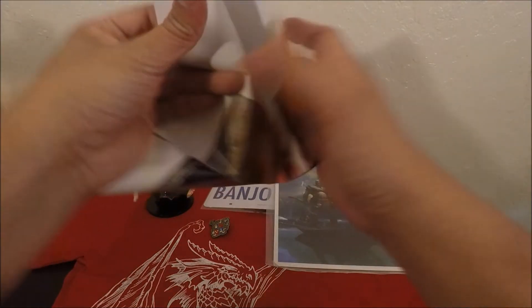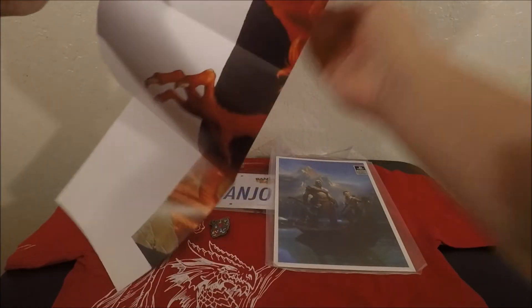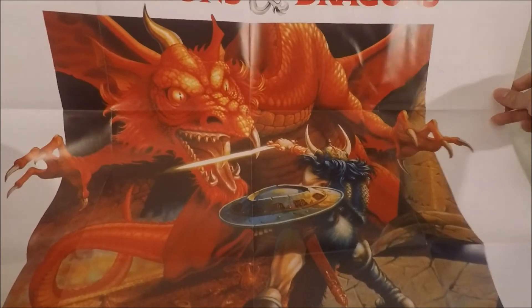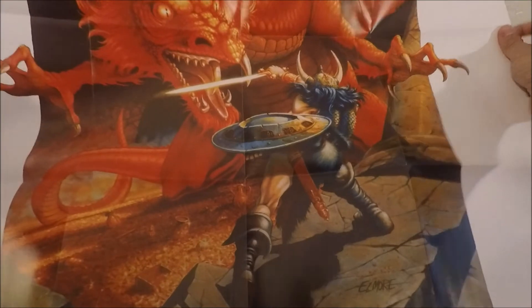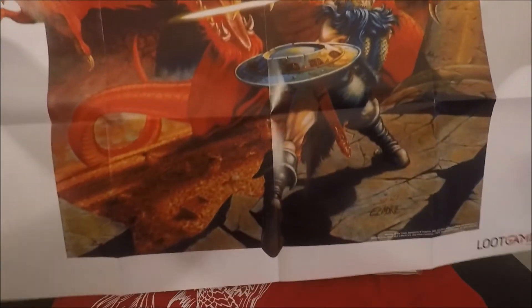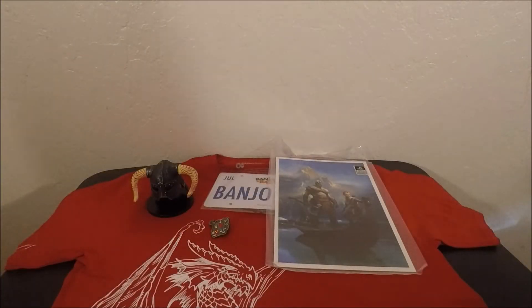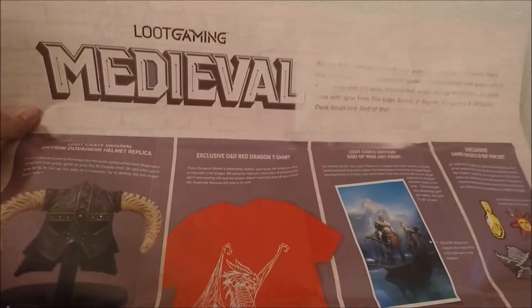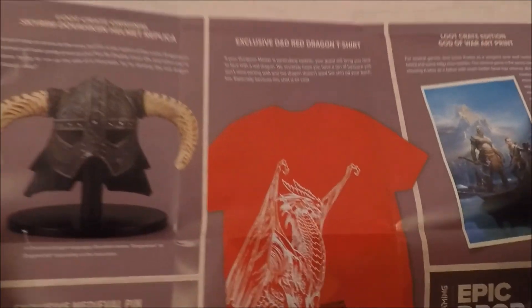And lastly we have the poster and the information guide. It's a very cool Dungeons and Dragons poster — you can see a red dragon with a warrior right there. Alright, you can see the theme is medieval: the Skyrim helmet replica, the shirt, the God of War print.